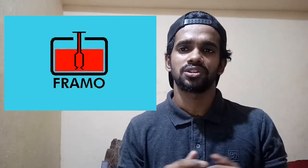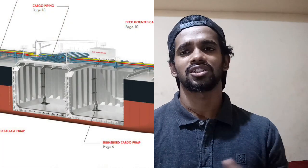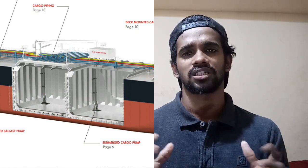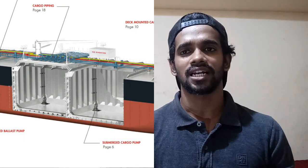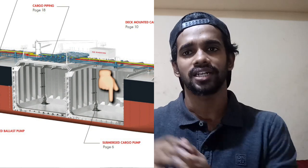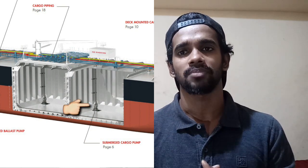The Framo system is used in the chemical tanker for discharging the cargo out of the cargo tank. The bottom most part is the double bottom tank and above it is the cargo tank. It is basically the cargo tank where the Framo pump is located.